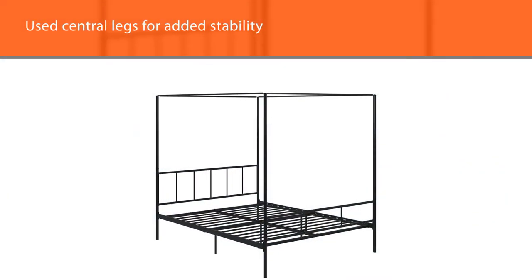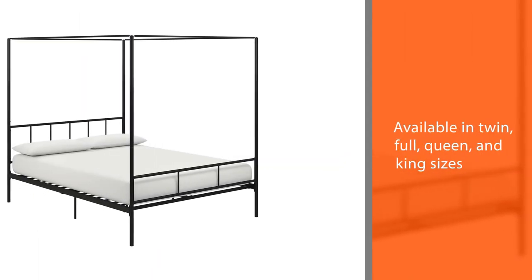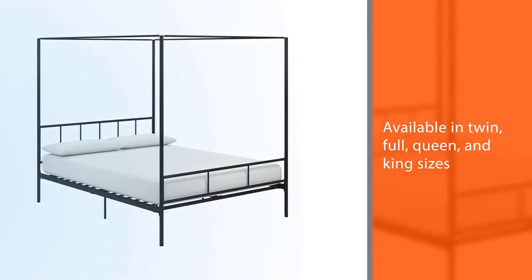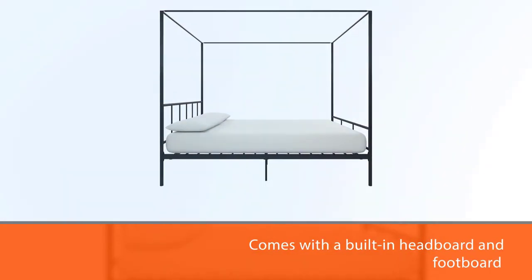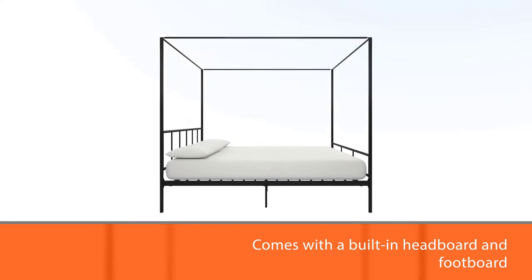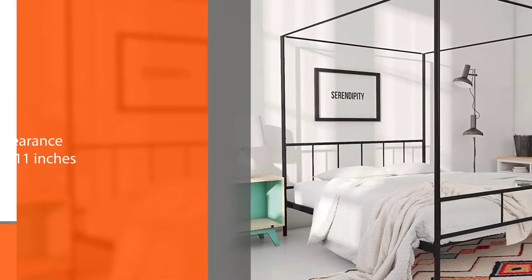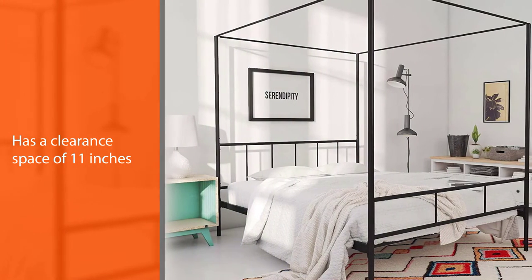This canopy bed is available in twin, full, queen, and king sizes. The Novogratz Marion canopy bed comes with a built-in headboard and footboard. It also has a clearance space of 11 inches, making it just right for a little extra storage. You need to purchase your mattress and bedding separately, and assembly is required but relatively easy.